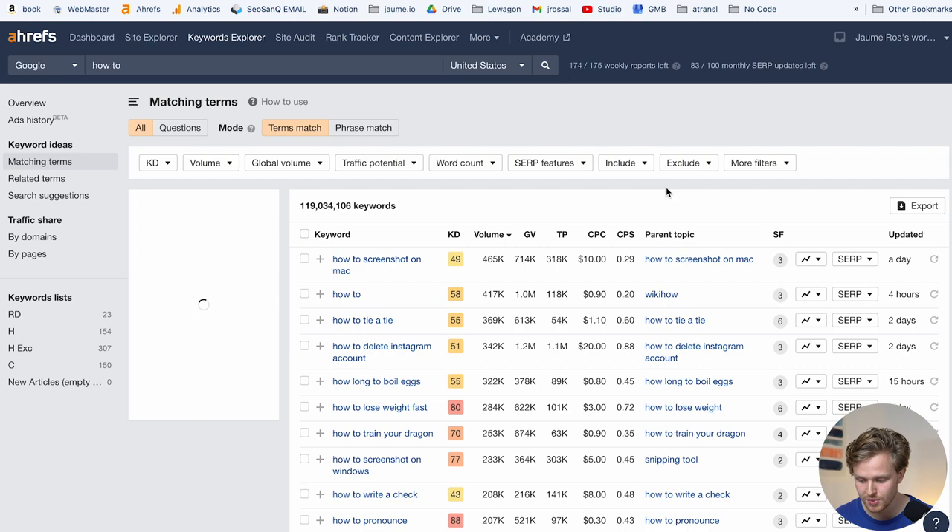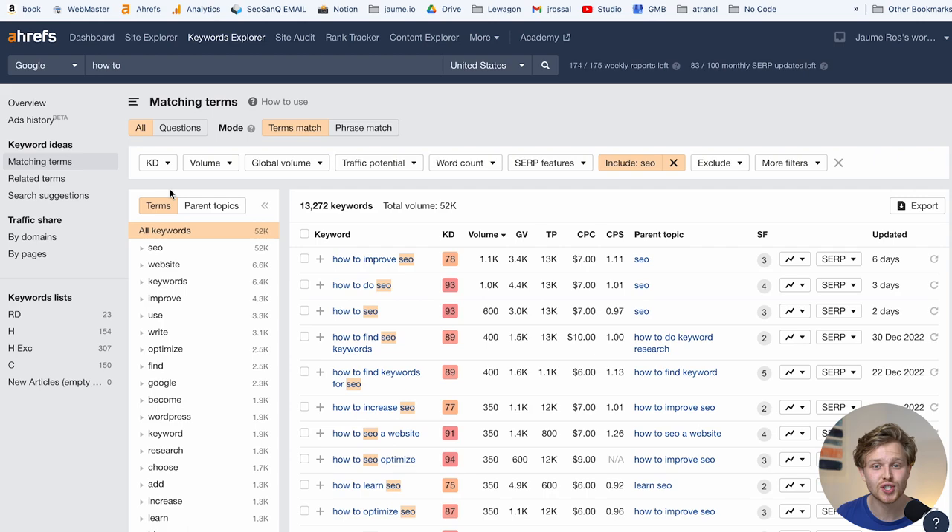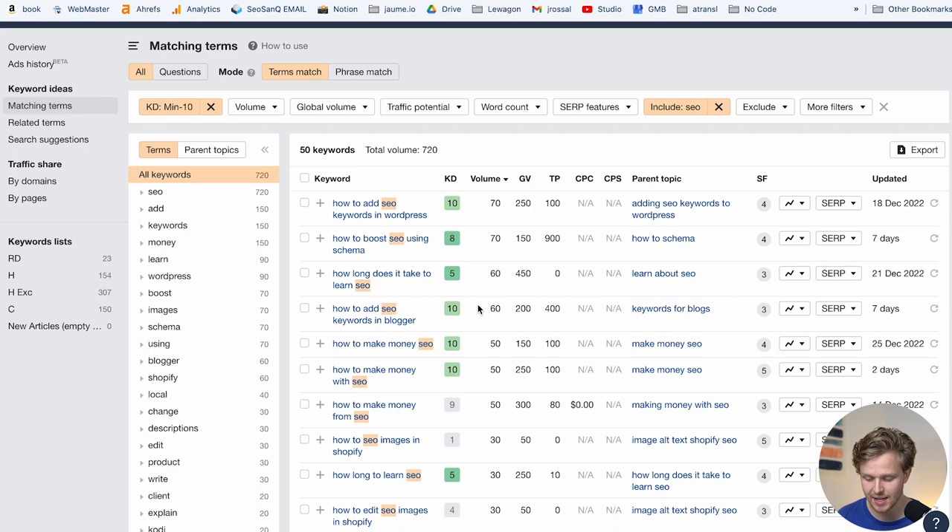I do things a little differently when doing this type of keyword research in Ahrefs. Instead of directly typing in a topic like 'SEO' and using filters, I take a more general approach — I add in a question modifier like 'how to,' look at matching terms, and then use the include filter to add the topic, like 'SEO.' This gives a much more filtered list targeting the question side of keywords. I also set a maximum keyword difficulty of 10, giving a list that makes a lot more sense — for example, 'how to boost SEO using schema' is a phenomenal keyword to target.